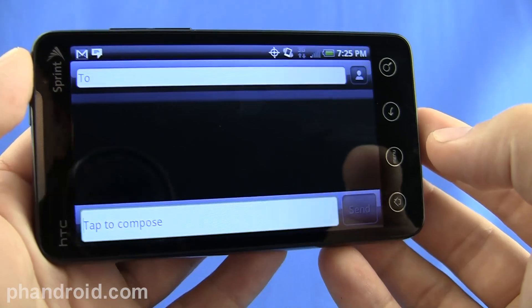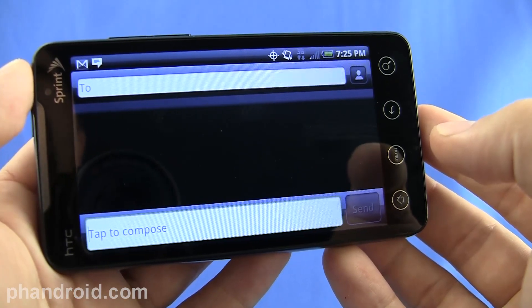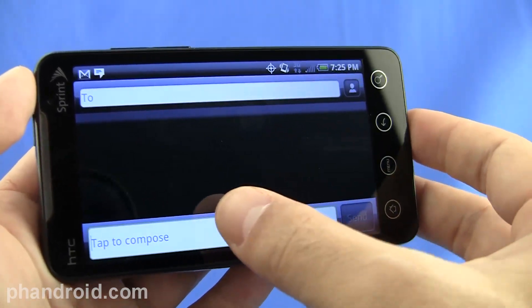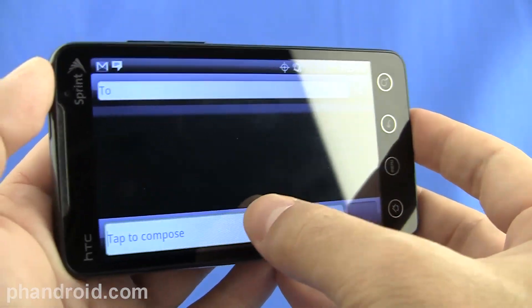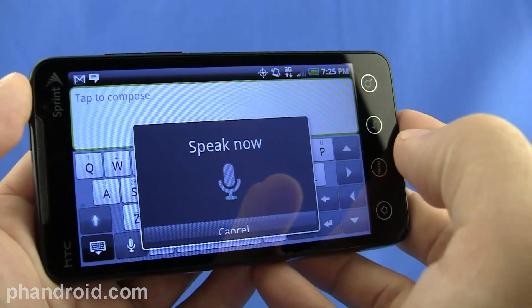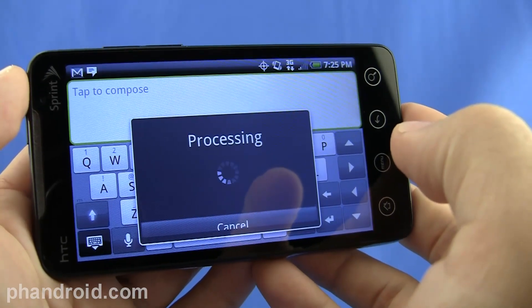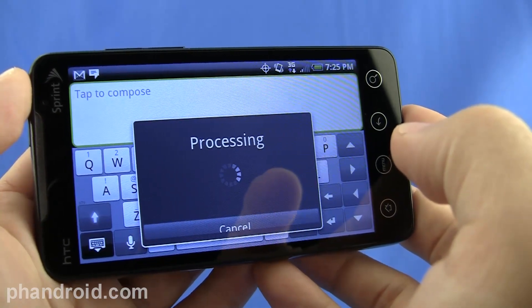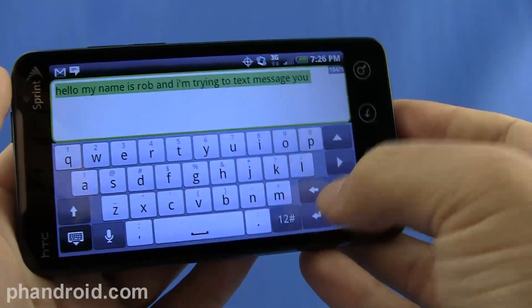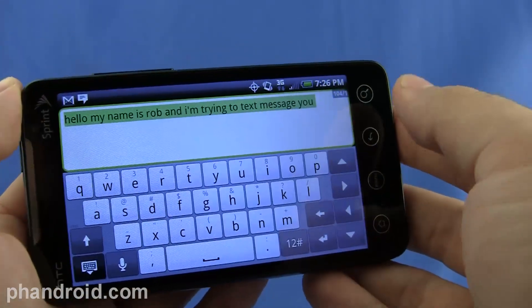Voice-to-text is really important with Android 2.1 and the Evo 4G because it brings voice-to-text to more places. Whether you're writing an email or typing in a text message, you don't have to type it — you can just say it. Here we are in a text message, tap to compose, and say 'Hello, my name is Rob, and I am trying to text message you.' It comes up pretty flawlessly if you speak clearly. Now you can press enter and send it off without having to bang out a long message using the keyboard.